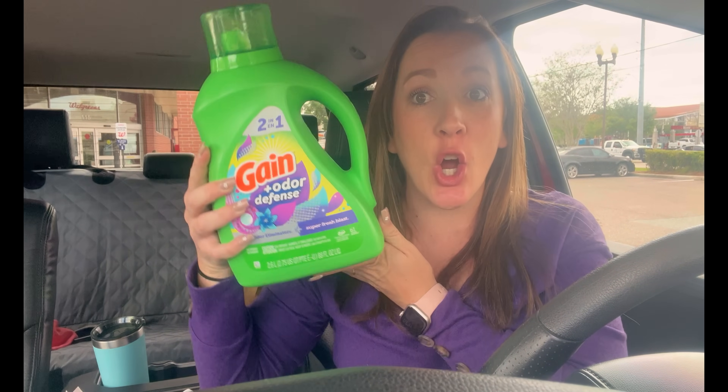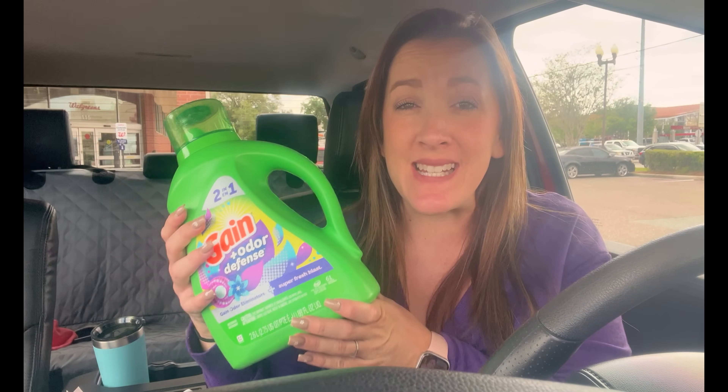You have to go to Walgreens this week — anyone can grab large Gain products for about 60 cents a piece. There are also incredible deals on other laundry products, personal care deals, and all you need is your phone. These are using digital coupons that everyone is going to have.